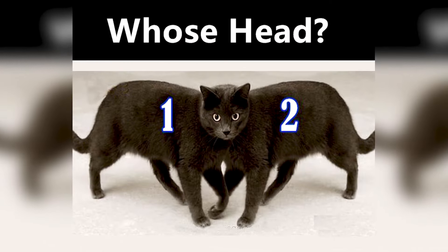This next optical illusion is super hard, so get your thinking cap on. Whose head is this cap? Is it number 1 or number 2? Tell me in the comments down below and then we can all compare our answers. If you commented number 1, then congratulations, you are correct. This one was a tricky one, so if you got this one right, give yourself a tap on the back.